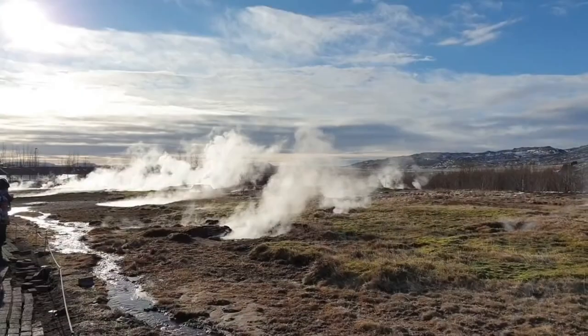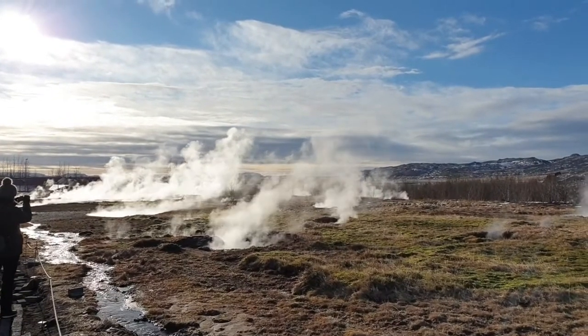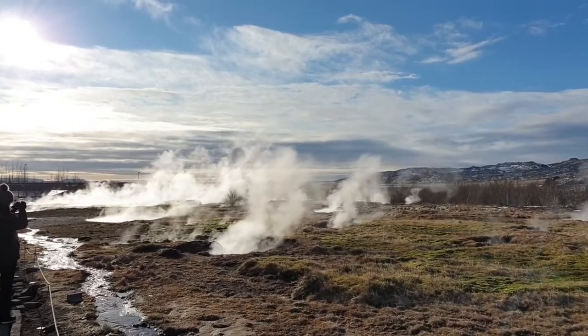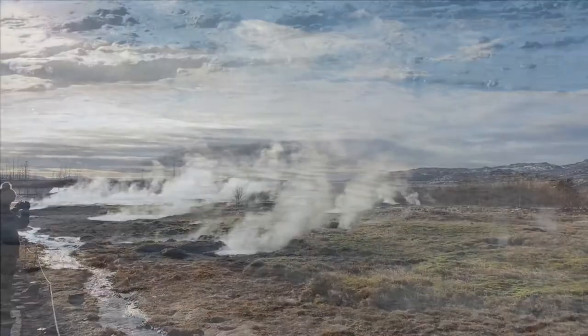Different geysers have different habits. Some only throw up water a few feet, while others throw it up hundreds of feet. Some throw a few gallons and others hundreds of thousands of gallons. Some gush much more often than others.